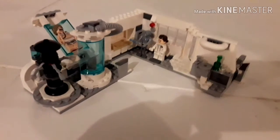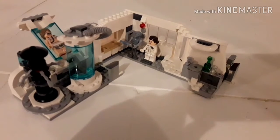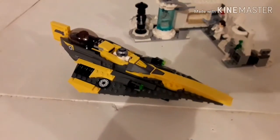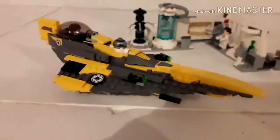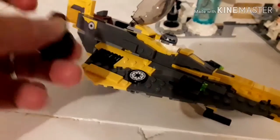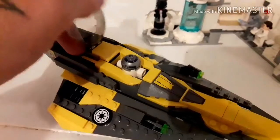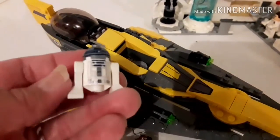If you get a chance to pick this one up, it's a pretty cool set. We also have the Lego Star Wars Anakin Skywalker's Starfighter, which comes with Anakin and R2D2.